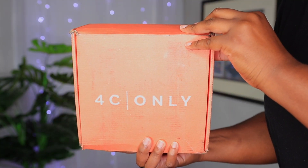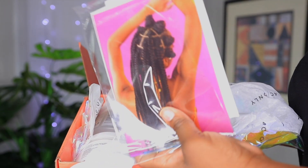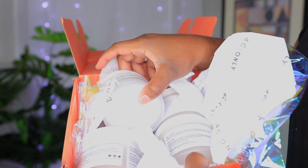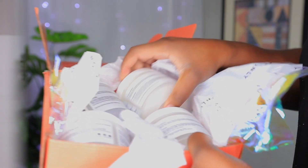I partnered with 4C Only, which is a Black-owned natural hair company that has dedicated their line exclusively for 4C hair. I know y'all are thinking my hair is not 4C, but it is between 3C and 4A. So I love that even though it's made for 4C hair, you can also use it for your hair texture as well.